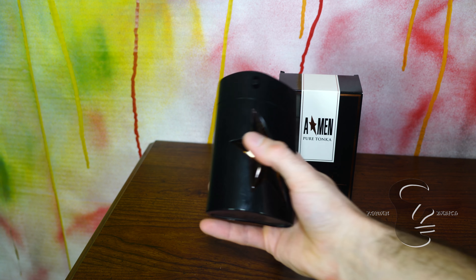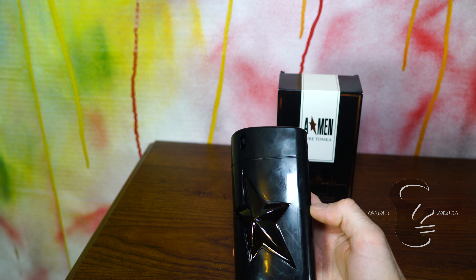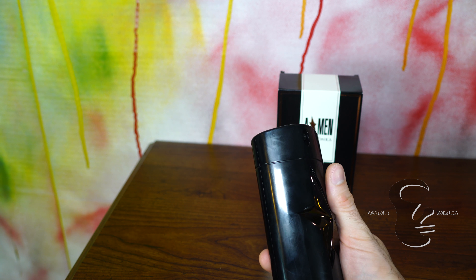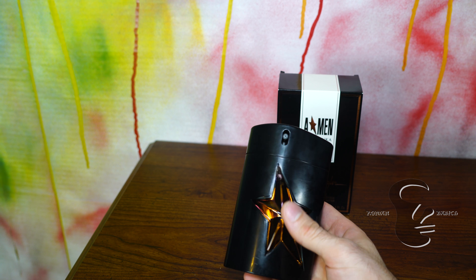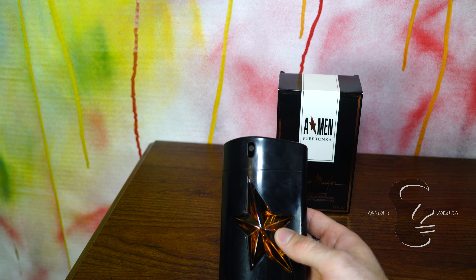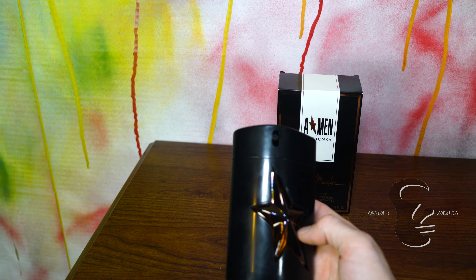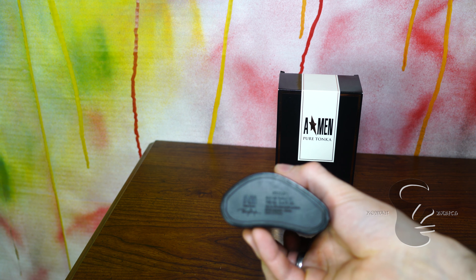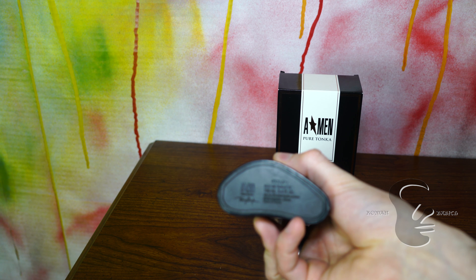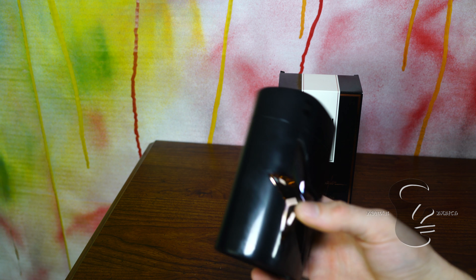The bottle itself is a very familiar looking rubber bottle — rubber casing with an ambery, pinkish star in the middle. We have the size, concentration, and batch code on the bottom. There is a bit of difficulty with the sprayer but other than that it's a pretty good sprayer.